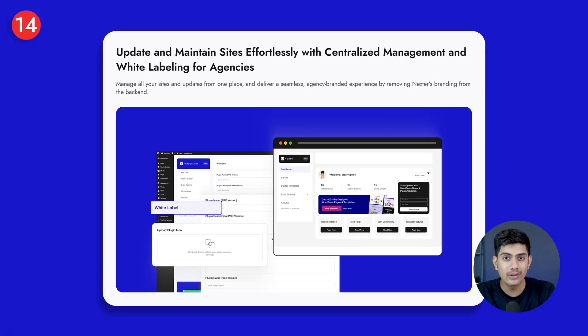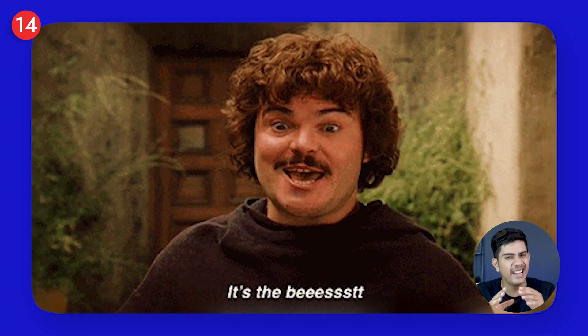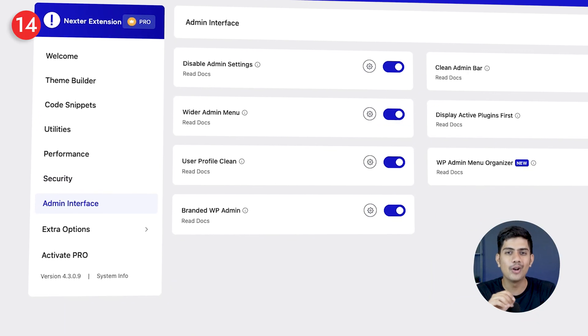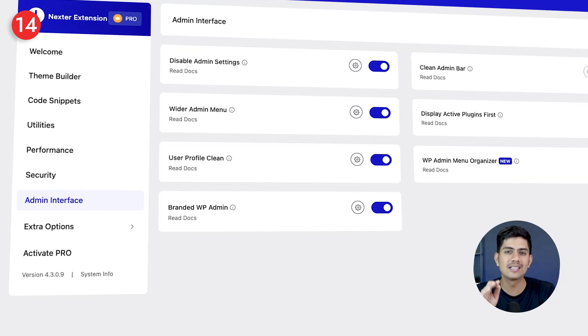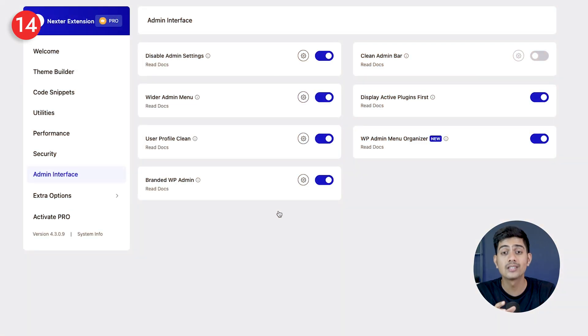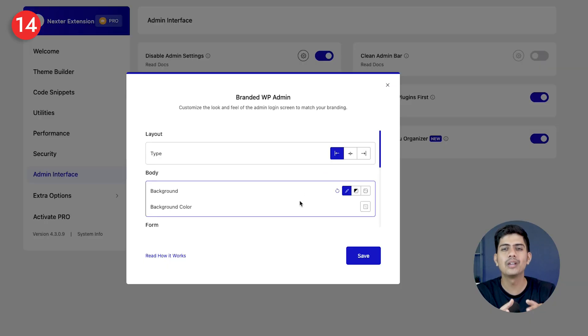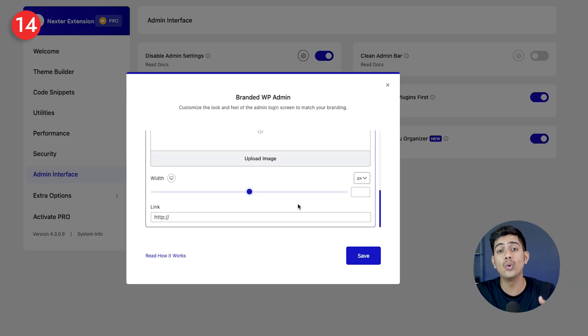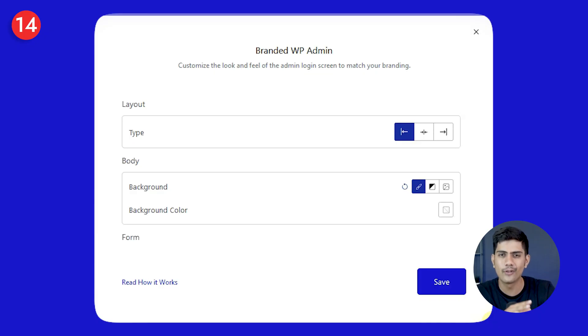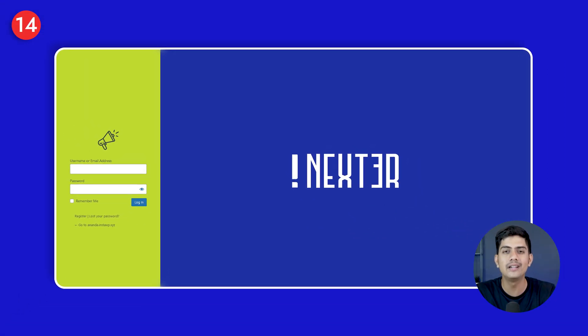The next feature is one I genuinely love — Nexter's centralized management. You can handle all your sites and updates from a single dashboard, which is a huge time saver especially for agencies. Plus, with white labeling, you can replace Nexter's branding with your own logo and name. It saves hours of repetitive work and makes your service look more professional every time you log in.